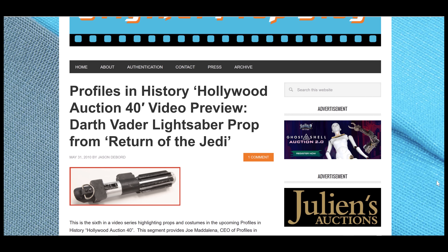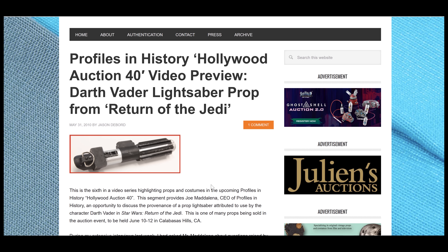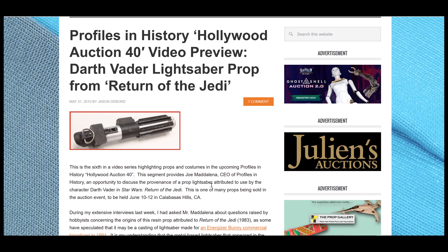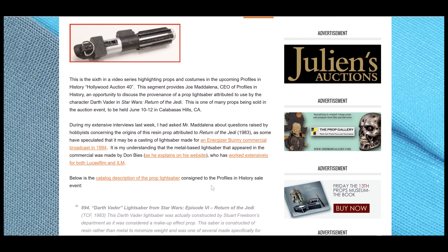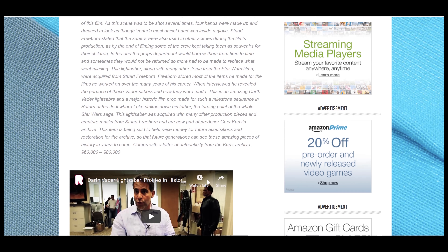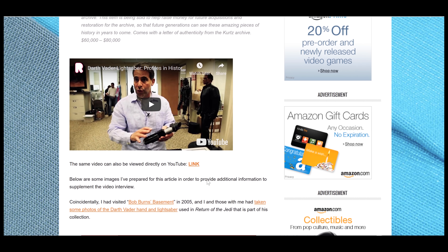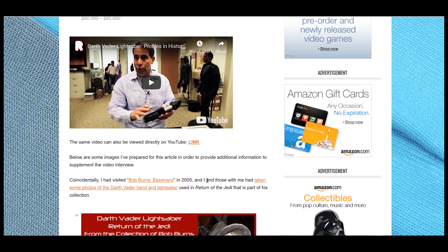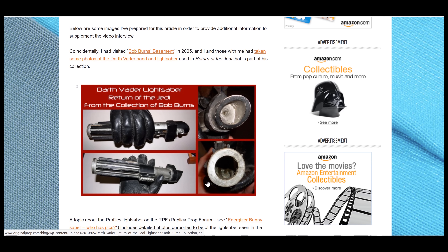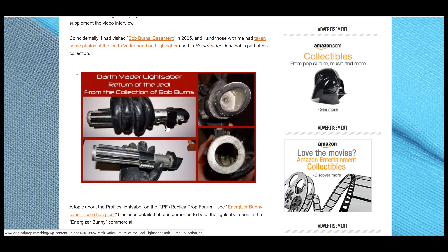Just a quick summary of what this was about: there was a stunt lightsaber that came up for auction, believed to have been used by the character of Darth Vader in Return of the Jedi. There were a lot of questions about it because it resembled a lightsaber that appeared in an Energizer Bunny commercial that came out over ten years later. There was a lot of discussion about that on the Replica Prop Forum — the RPF. I happened to be in Calabasas doing a preview of this Hollywood auction by Profiles in History, and I interviewed Joe Maddalena about that specific lightsaber. I had seen a similar lightsaber at Bob Byrne's place in 2005 and had some photos to compare.